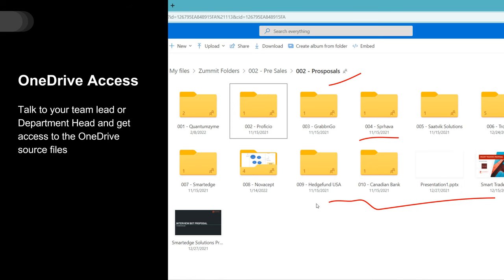ZAMIT has a lot of pre-sales related collaterals stored on OneDrive folders. Make sure you have access to the relevant folders. Talk to your team lead or department head and get access to the OneDrive files.